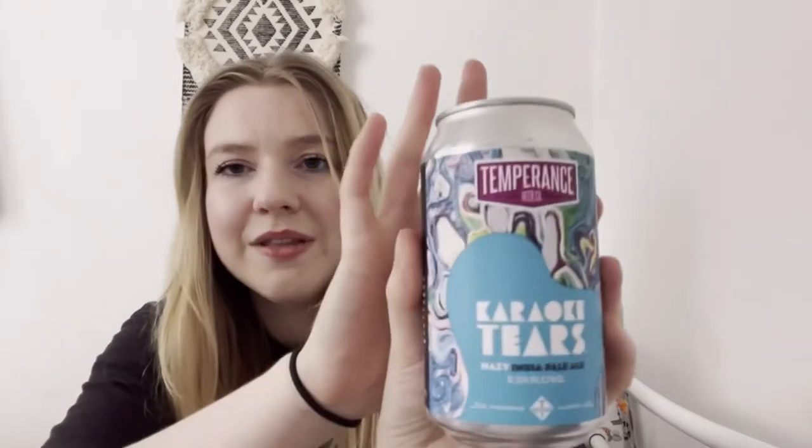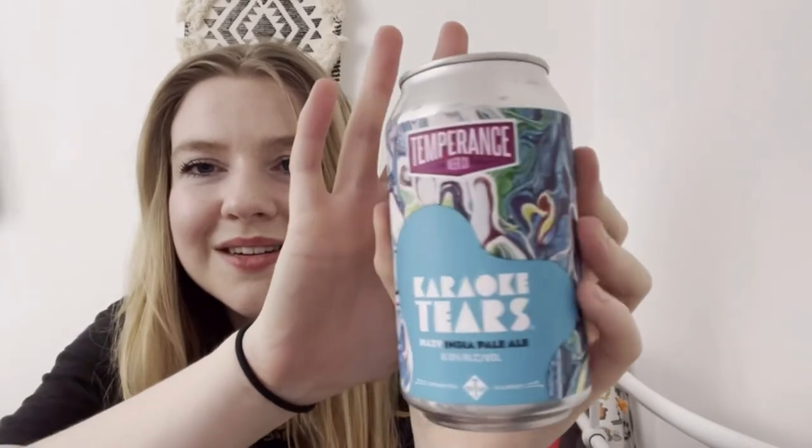Next we have the Temperance Beer Co Karaoke Tears Hazy India Pale Ale — this is 6%. Love that artwork on the packaging! It says: 'That late-night karaoke haze — we've all been there. When emotions run high and the song queue keeps building, when our tuning isn't quite there but we'll absolutely crush it. Sometimes tears follow. Celebrate those off-key moments in front of friends and strangers — Karaoke Tears hits that high note with melodious hop aromas and no actual tears.' That's so cool — I do love a good karaoke, though I've never cried over it!